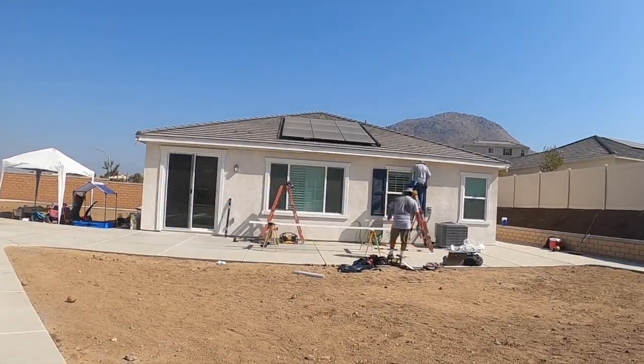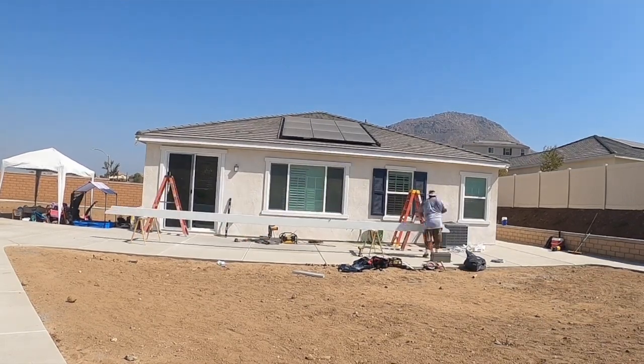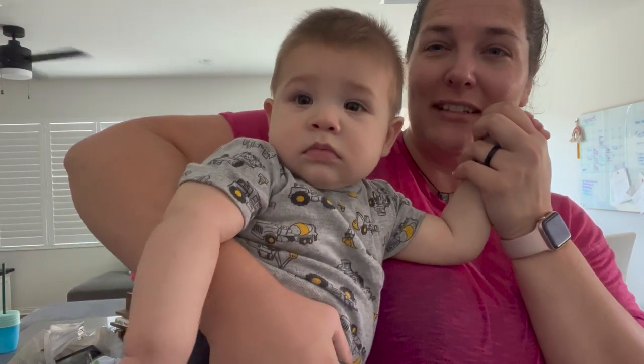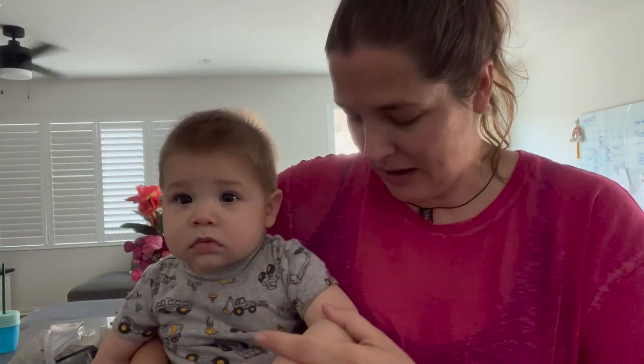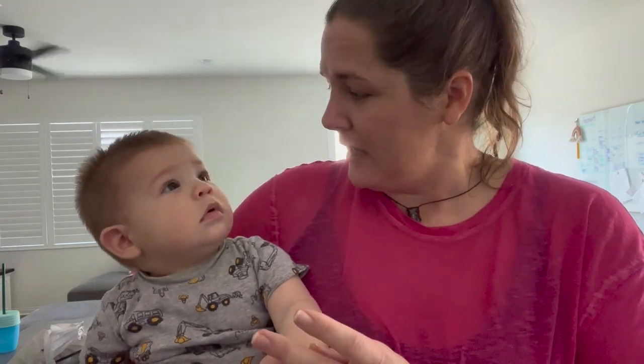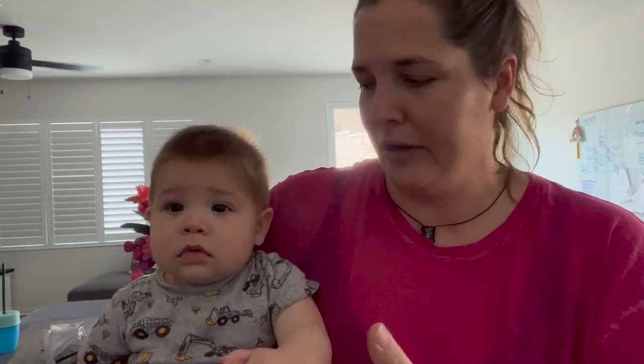The guys came for the patio cover so they're about to get started. This little guy's skin — if you guys have been following me for a while — it's getting a lot better. Just trying to keep it moisturized and hopefully he won't scratch himself. He keeps grabbing his skin because it's like something fun to grab onto.